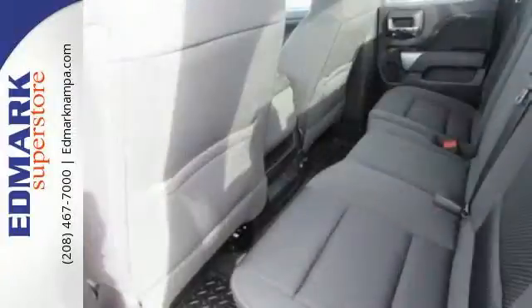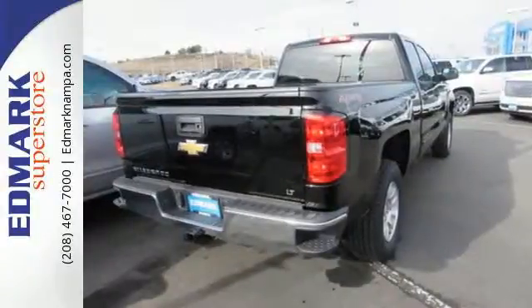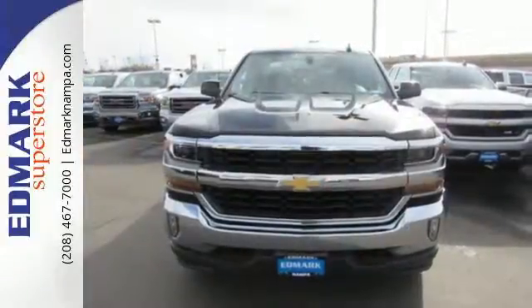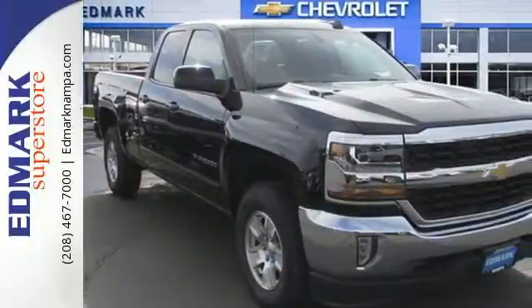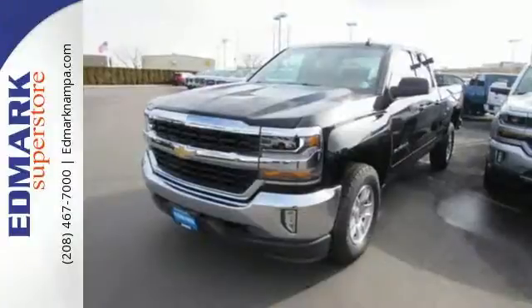Load it up easily with help from the corner step rear bumper, and haul and tow safely with trailer sway control and StabiliTrak. Relax while you tow in a quiet cabin insulated by triple-seal inlaid doors and an aerodynamic windshield. And everyone will know you're coming with daytime running lights as you roll confidently with four-wheel anti-lock brakes.